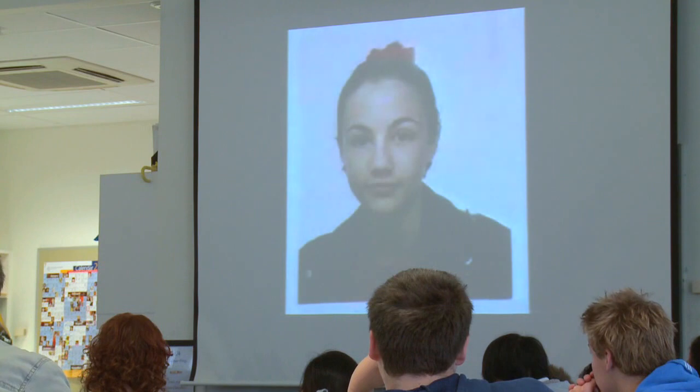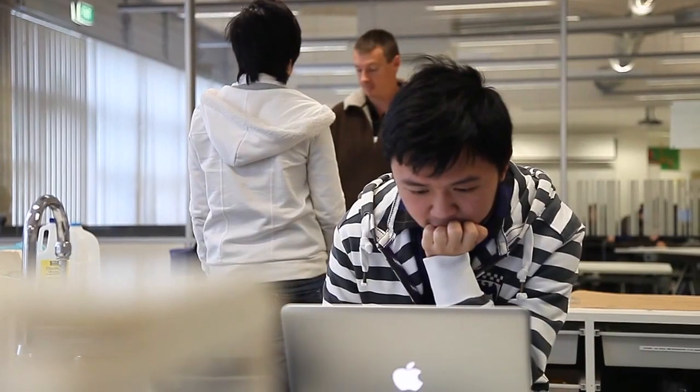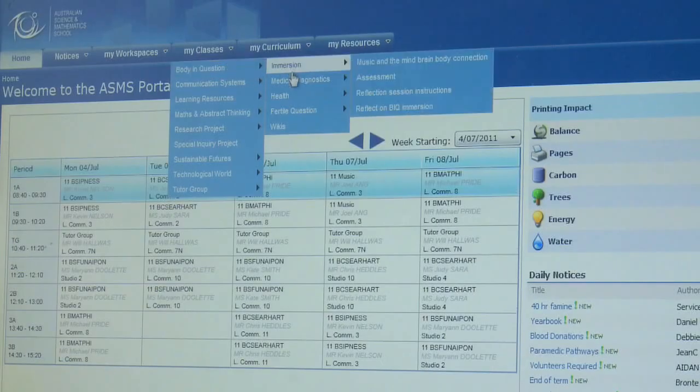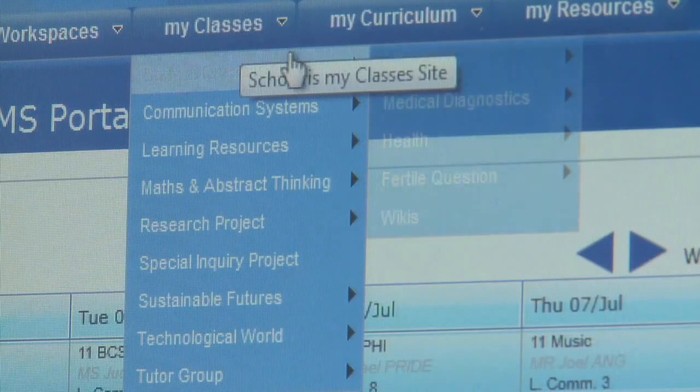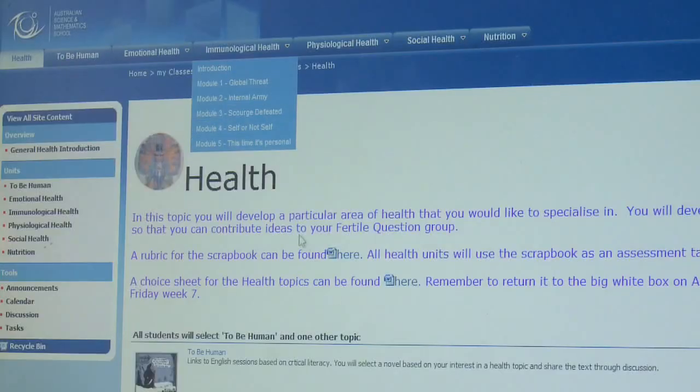There are many different learning activities and assessment activities — all of these are online. Sitting beside them are the resources: they may be textbooks, online learning objects, websites, films, or videos. All of that is available to the students.